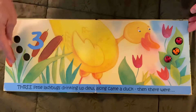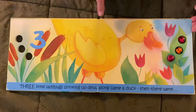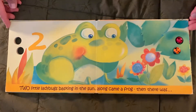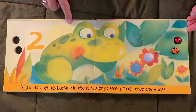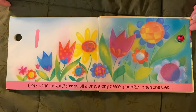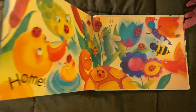Three little ladybugs drinking up dew. Along came a duck, then there were two. Two little ladybugs basking in the sun. Along came a frog, then there was one. One little ladybug sitting all alone. Along came a breeze, then she was home.